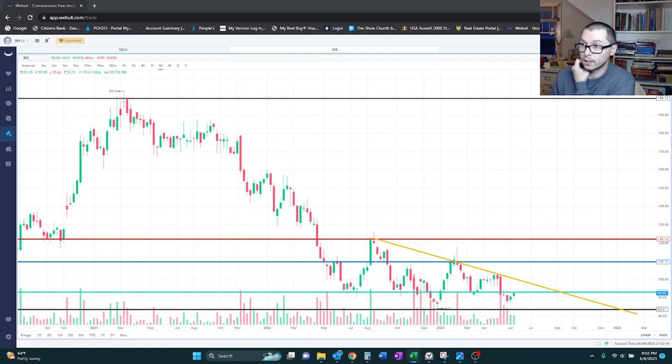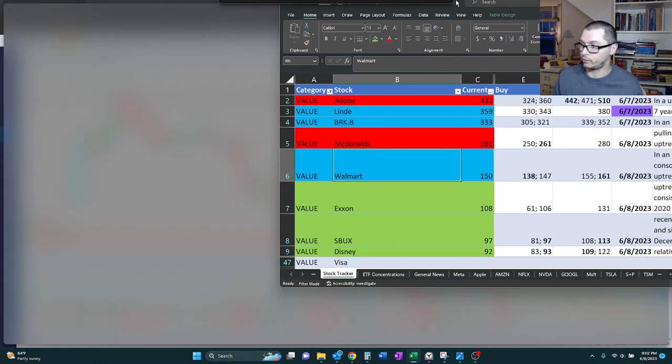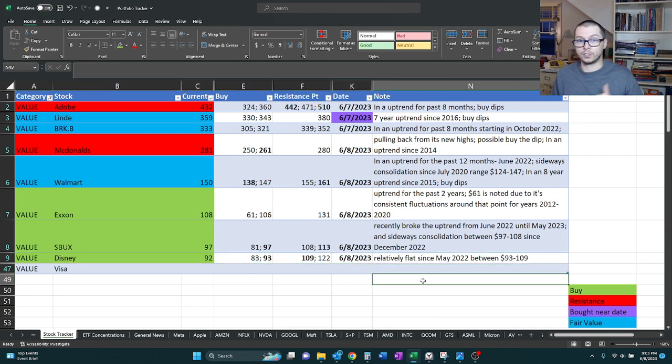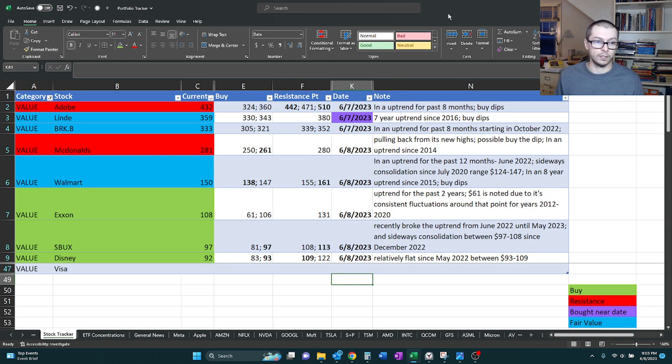So I'm going to mark this one a buy also. Quick summary: Disney's currently at 92, our buy point is still at 93. I decided to add in 83 just to see if it does touch those lows again, but really 93 is the number I'm most looking at. Then resistance at 109 and 122 — 122 is our ultimate pivot point, but 109 seems to be the short-term struggle. Our note is updated to say relatively flat since May 2022, trading in a roughly $15 range for over a full year.